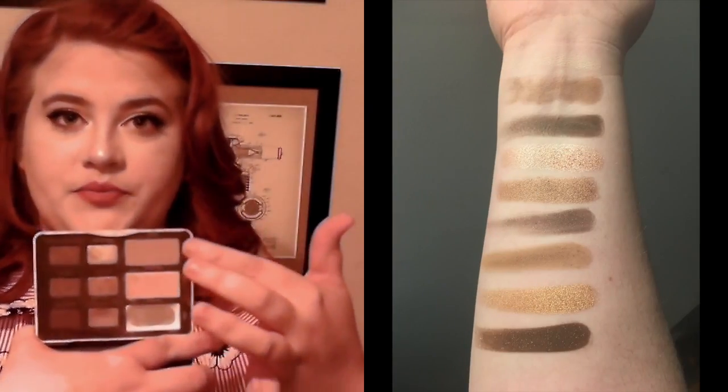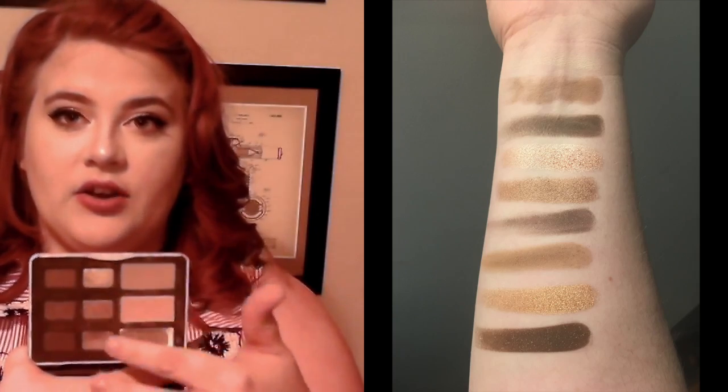This is the Too Faced Natural Eyes eyeshadow palette. Now they have repackaged this, but to my understanding — I checked the shade names — the shade names are still the same. I've lived for this row right here. You have a cream shade, medium brown, dark brown, and golden. The way it's set up is you have more of an all-over lid shade, crease, and then outer corner. I love, love, love this eyeshadow palette. I will probably forever hold on to this just for sentimental reasons, but I really enjoy this.